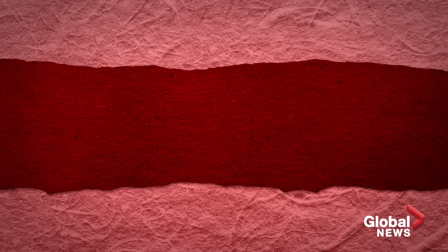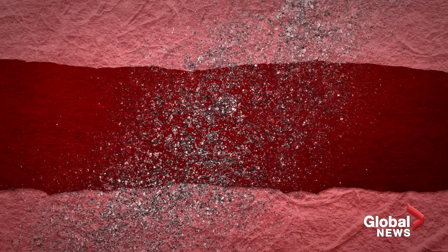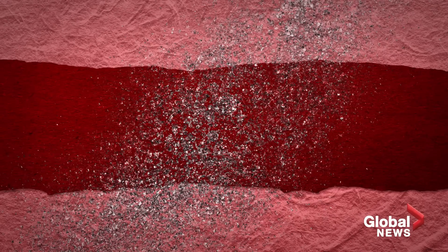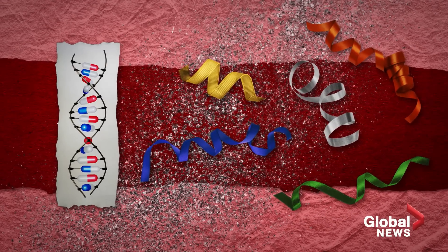For a particular pharmaceutical to be effective, it needs to be present in the bloodstream at a specific concentration. So variations in DNA affect the enzymes that process medications.